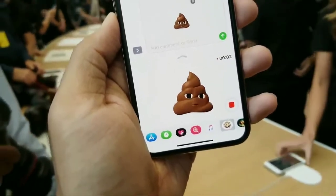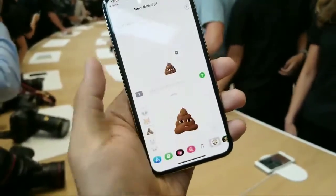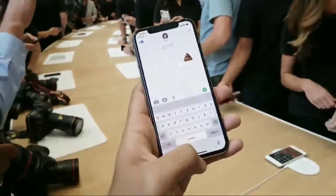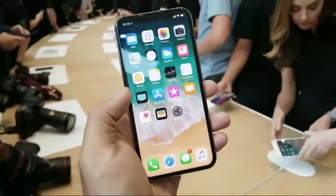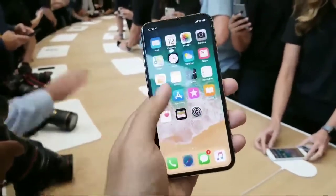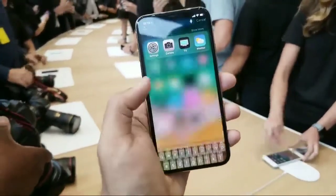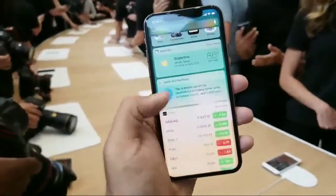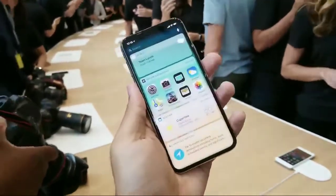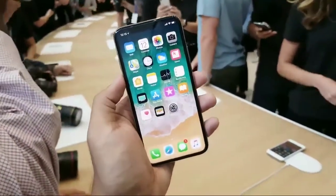Face unlock seems to work pretty well. Face ID did work very well with the gentleman we just tried it with, but we'll have to try it out in person to really get a feel for what's going on. It does run very quickly, thanks to the brand new bionic chipset running inside. All told, it's a very impressive little device. We're going to play with this a little bit more and get you some more information and some better photos and video — thank you for sticking around.